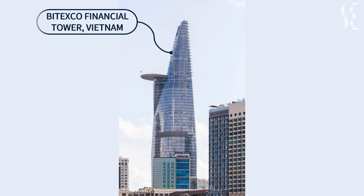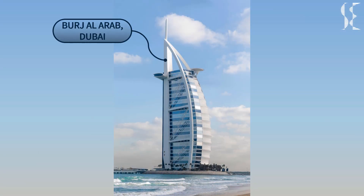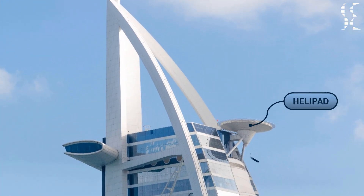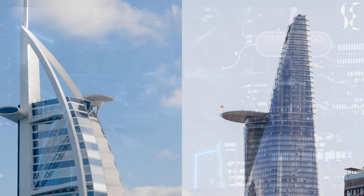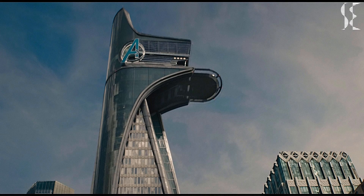Second, we see the Bitexo Financial Tower in Vietnam, which comes close to our Avengers Tower in terms of a cantilevered helipad. The helipad cantilevers from the 52nd floor and was constructed from more than 250 tons of steel. The structure seems robust and stable, as seen from the thickness of the sections in the helipad. Lastly, we look at the Burj Al Arab Hotel in Dubai, which also has a cantilevered helipad. This helipad is diagonally supported by two huge steel members from the bottom, sufficient to carry light helicopters but definitely not a Shield jet or Stark cargo plane. The helipad on the Avengers Tower, by contrast, appears to have no support from the bottom.